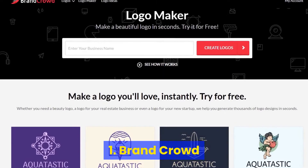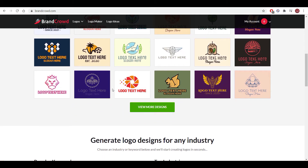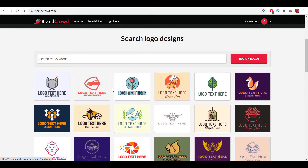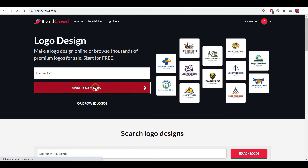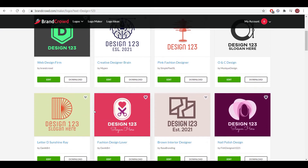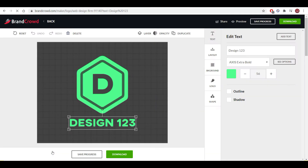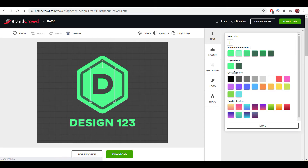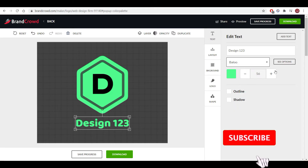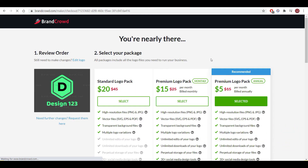Number 1: Brand Crowd. Brand Crowd is very focused on getting you up and running with a logo in minutes. The process is simple and quick. Not only can you start building a logo before you log in, but you can also browse over 21,000 logos. All you have to do is enter your brand name and press make logos now. After that, you just choose a logo you like and edit it if you want. Then you can select one of three packages.